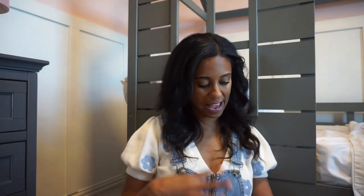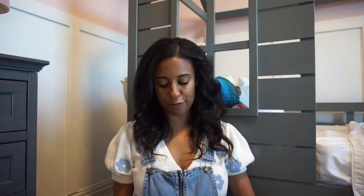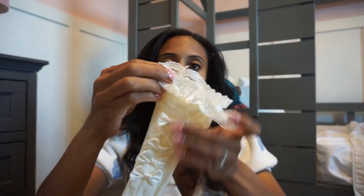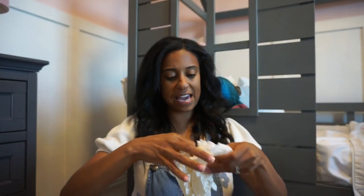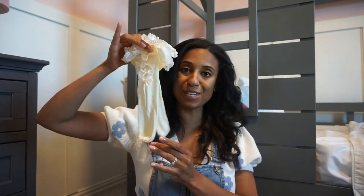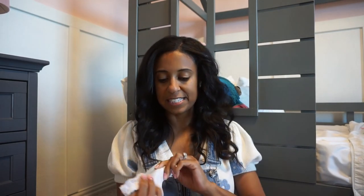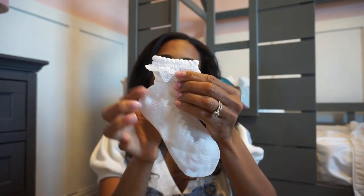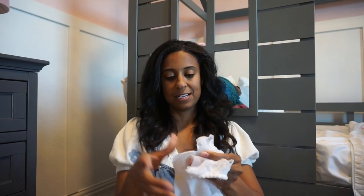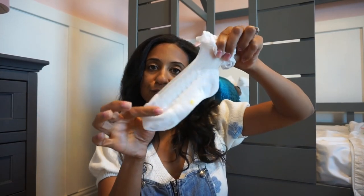My mom also got her a few socks. The first ones are knee-high socks — look how cute with all those little bows on them, and a little ruffle at the top. They're in very neutral tones so you can pair them with different outfits. Then we have some lower socks with that same ruffle and a sheer bottom — really cute for their little feet.